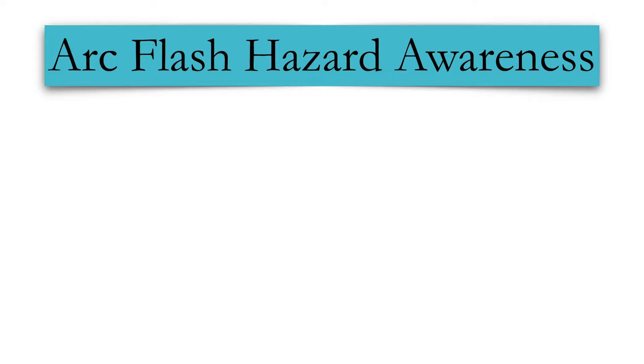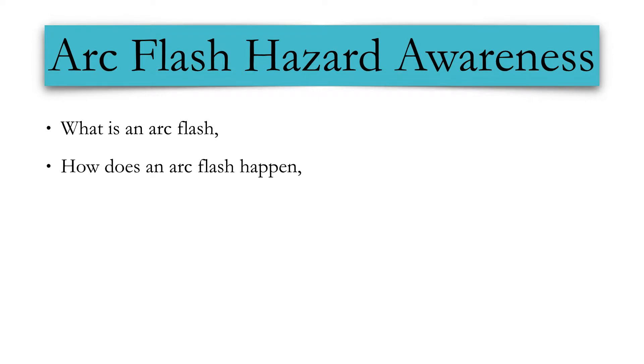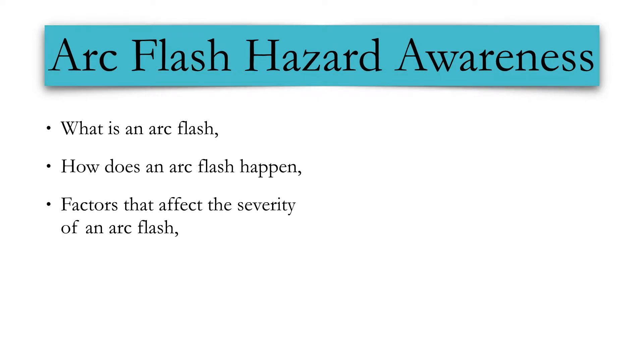Our training course will help you to prepare for work on electrical systems by introducing you to the following topics: What is an arc flash? How does an arc flash happen? Factors that affect the severity of an arc flash.